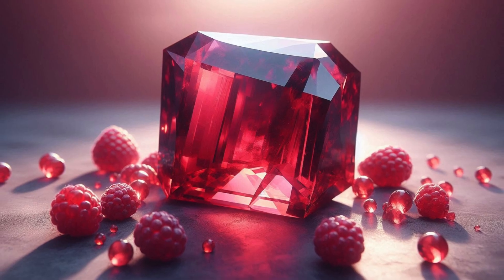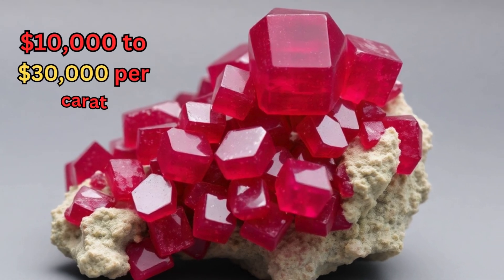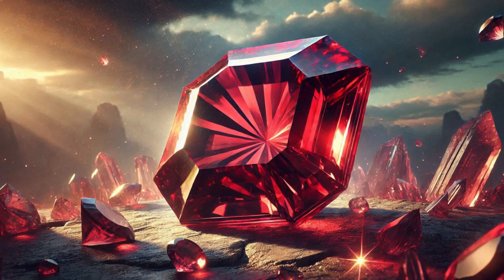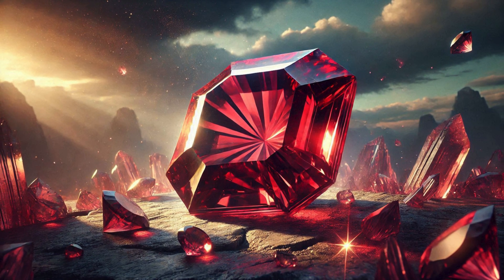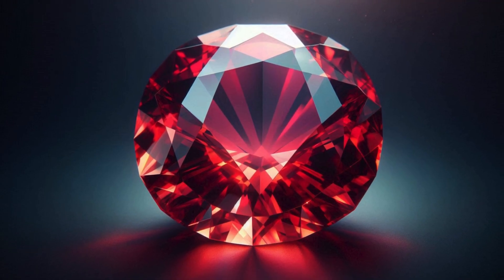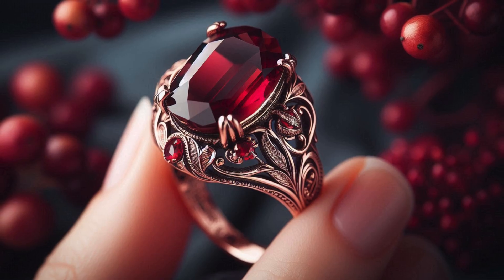High-quality Red Beryl can sell for $10,000 to $30,000 per carat or more. Due to its rarity, it is highly sought after by collectors, often fetching premium prices at auctions. Despite its rarity, Red Beryl is occasionally used in fine jewelry; however, its use is limited by several factors.